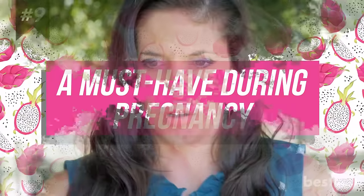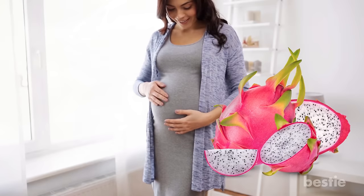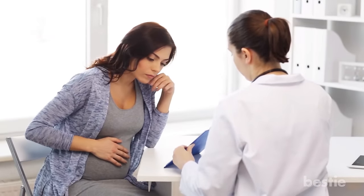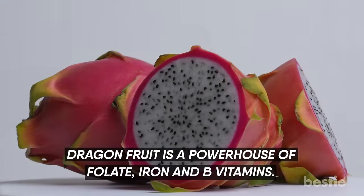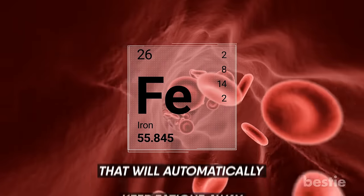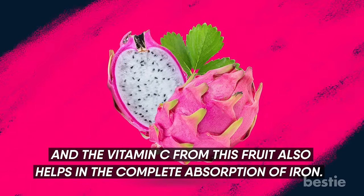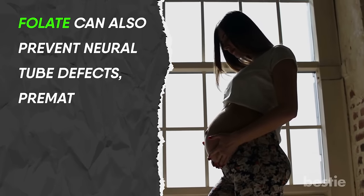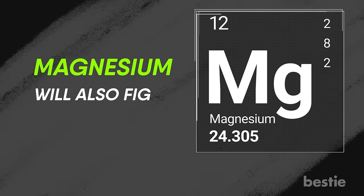A Must Have During Pregnancy. The most common problem that expectant mums face is nausea and vomiting. This refreshing fruit can go easy on your tummy. Dragon fruit is a powerhouse of folate, iron, and B vitamins that will keep you energetic throughout those 9 months. Iron helps carry more oxygen in your blood, keeping fatigue away — it contains 8% of the recommended daily intake of iron. Vitamin C from this fruit also helps in the complete absorption of iron. Folate can prevent neural tube defects, premature birth, and other complications. Calcium will keep the bones and teeth of the developing fetus strong, and magnesium will also fight postmenopausal complications.